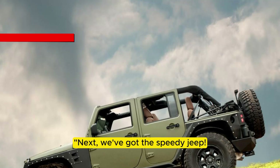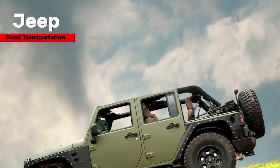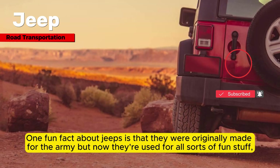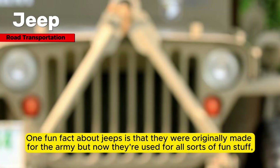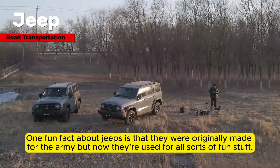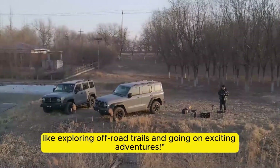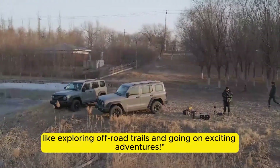Next, we've got the speedy Jeep. Jeeps are like the adventurers of the road, with their rugged wheels and tough bodies. One fun fact about jeeps is that they were originally made for the army, but now they're used for all sorts of fun stuff, like exploring off-road trails and going on exciting adventures.